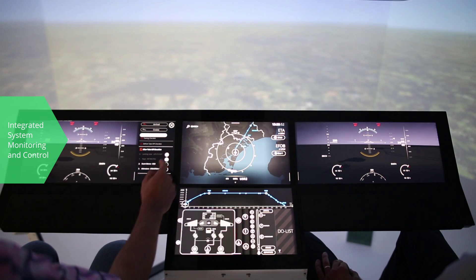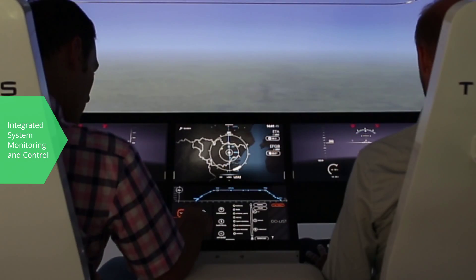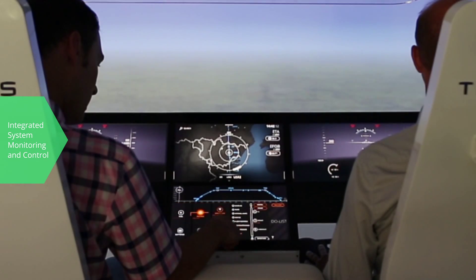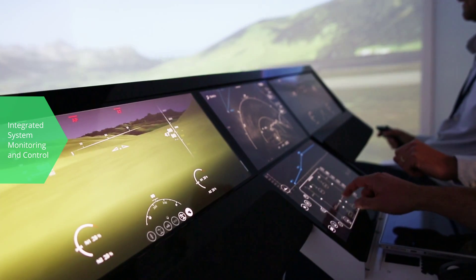The Integrated System Monitoring and Control function supports the crew's decision-making, providing a comprehensive representation of aircraft current capability and its impact on mission. This function reduces pilots' workload, assisting them in abnormal procedure completion and alarm filtering.